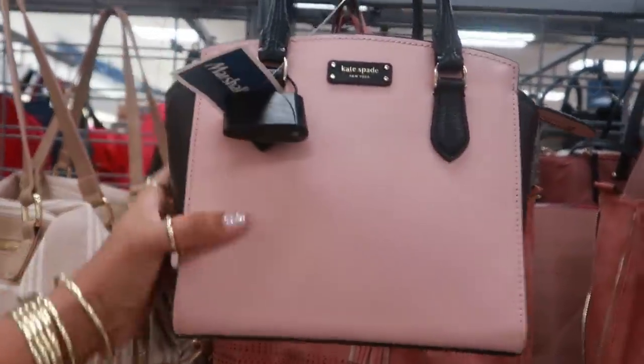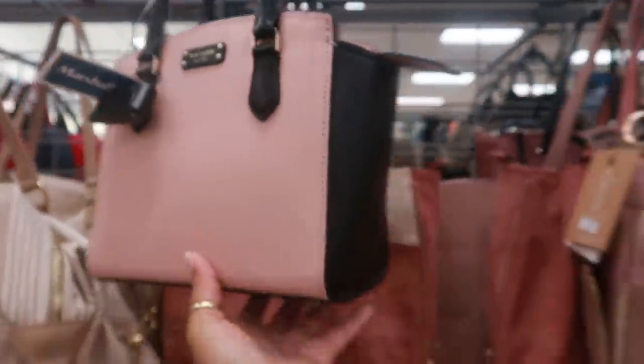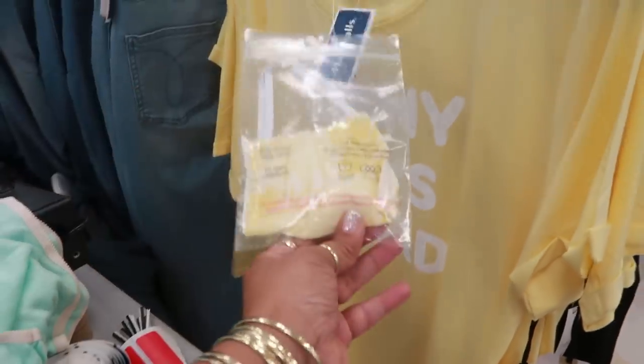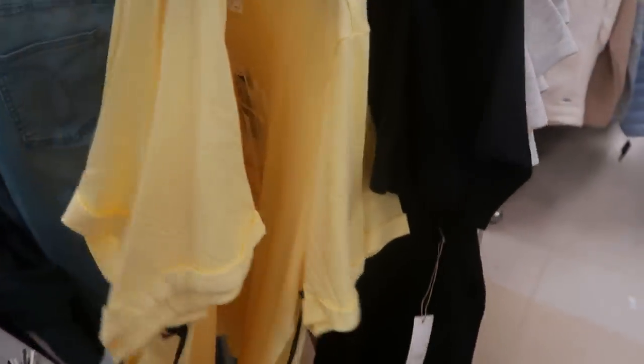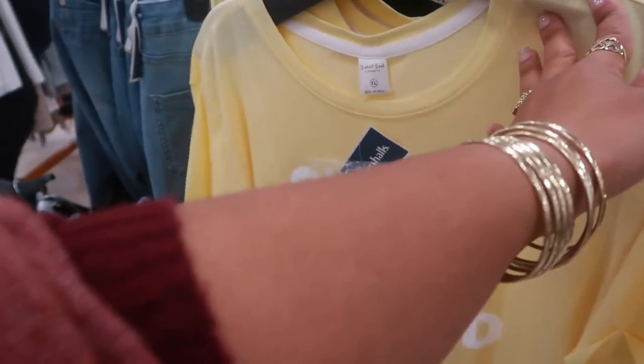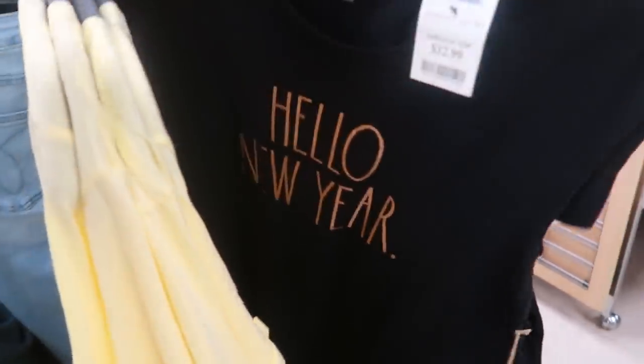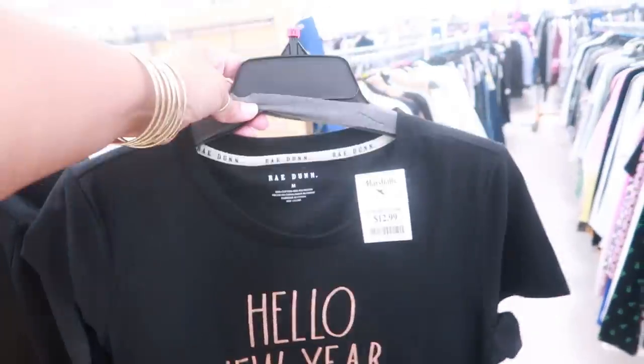Kate Spade, $79. Look at this little shirt — it comes with a mask. $12.99. Sunny days ahead. I like the yellow color. And that was by Sweet Soul. And then look at that — Ray Dunn. Hello New Year. For $12.99.